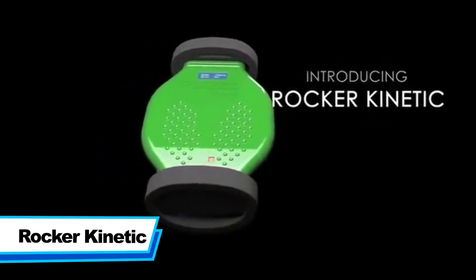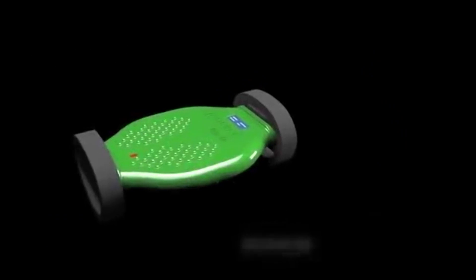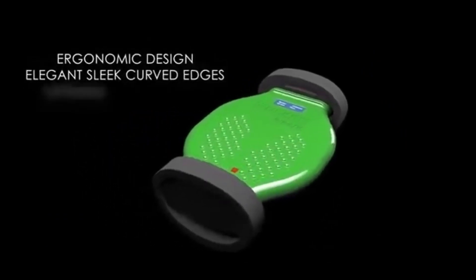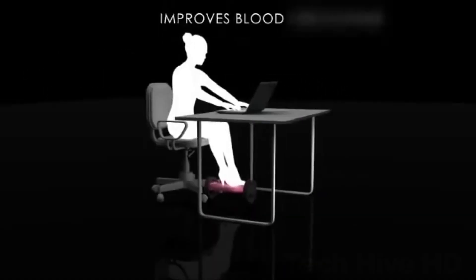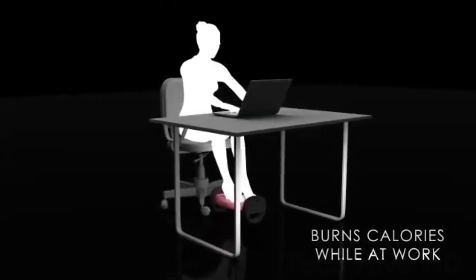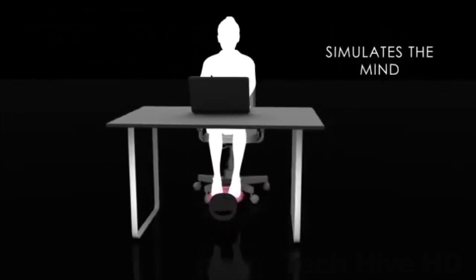Rocker Kinetic is an intelligent dynamic footrest powered by artificial intelligence. It combines the benefits of traditional exercise equipment with the added element of dynamic motion. Rocker Kinetic is designed in collaboration with the best health consultants to provide a full body workout to improve posture, blood circulation, and mental alertness. It features a pivoting platform that moves in all directions for a wide range of exercises, and can also transmit displays on various screen types like smartphones, tablets, and televisions.